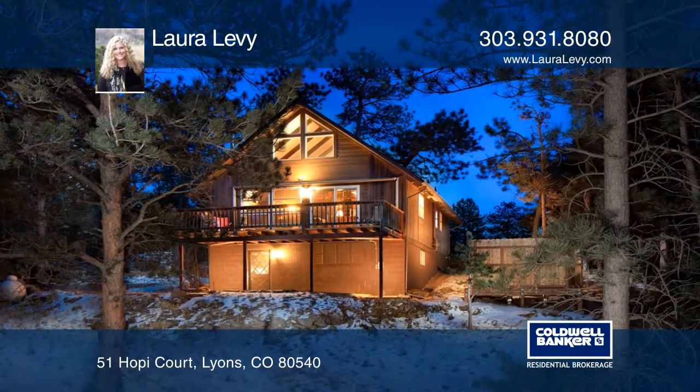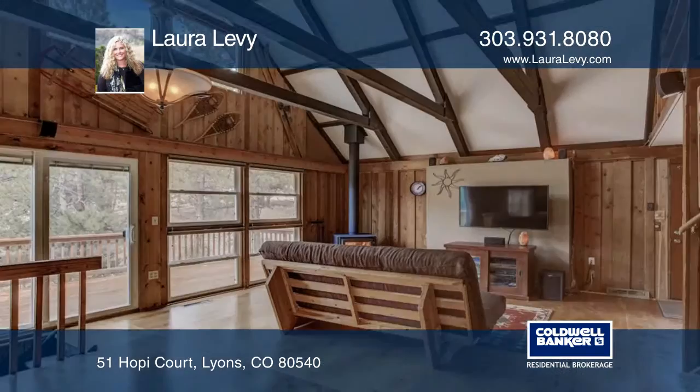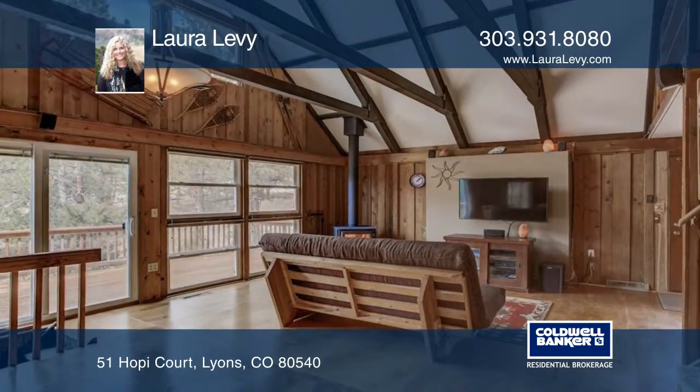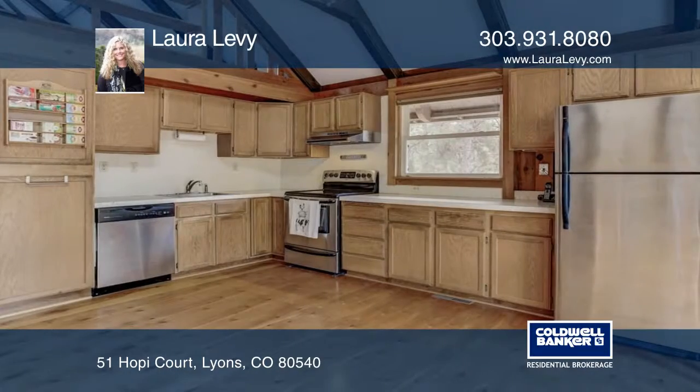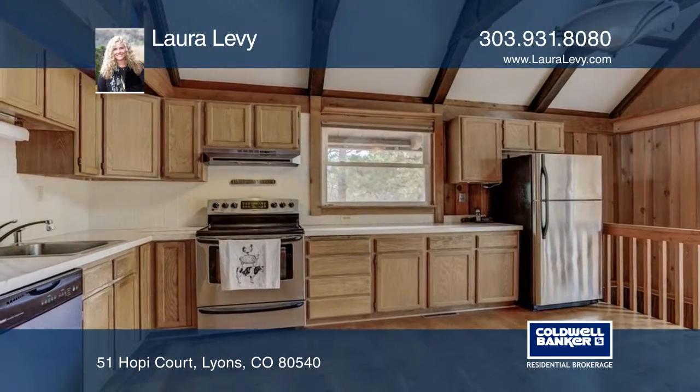You don't want to miss this inviting A-frame design that sits on approximately 1.04 nicely wooded acres. The home boasts a warm and comfortable interior with vaulted and beamed ceilings, a large loft, and expansive deck to take in the wildlife and peaceful surroundings.